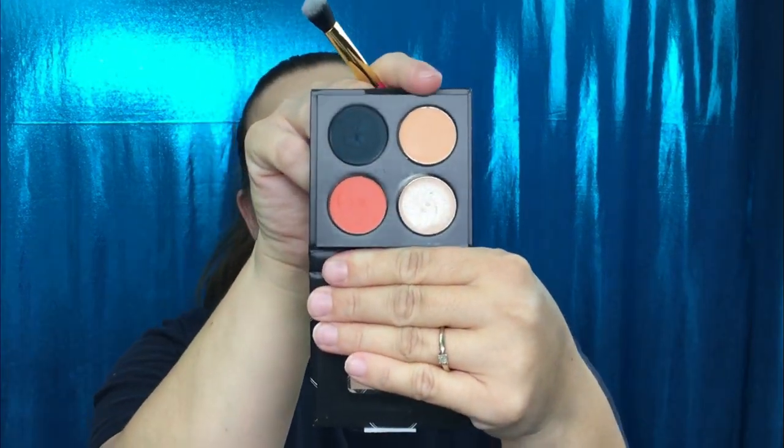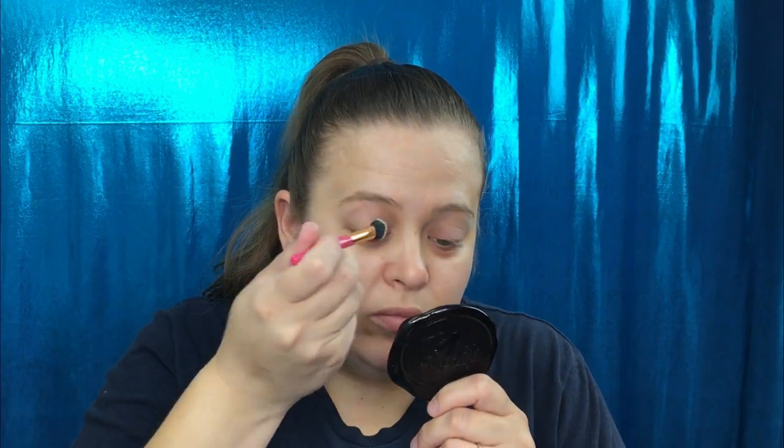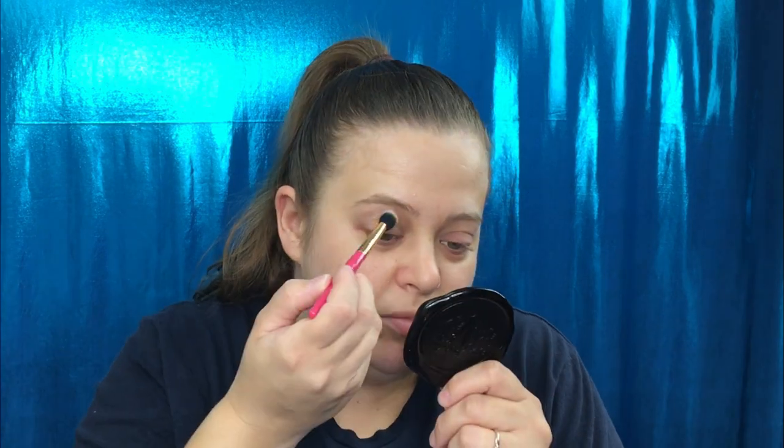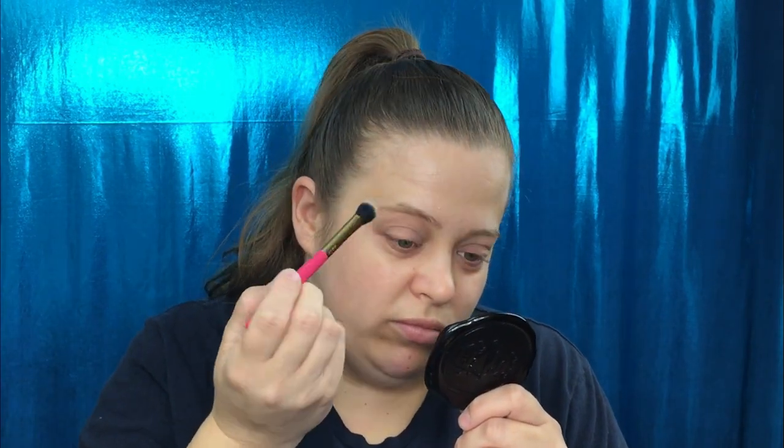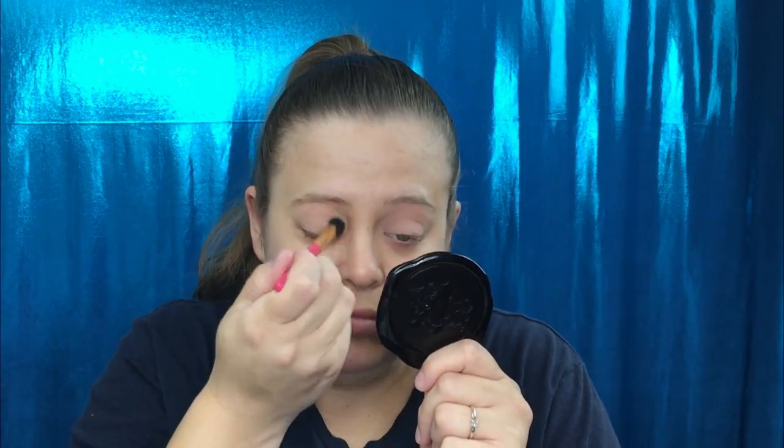I'm going to take this shade and put it all over my lid to set the primer as well. There is some kick-up. You can see there is some kick-up in the pan — very, very powdery.